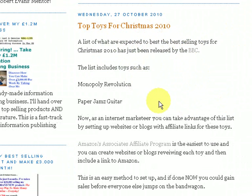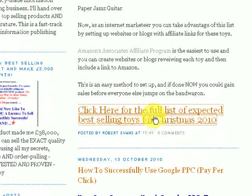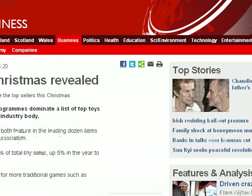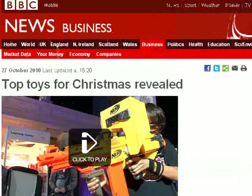that's just been released by the BBC, and I've linked up to the BBC there. This list includes toys such as Monopoly, and down here again I've got the list here linked up to, and this actually links up to BBC News. And here's the article: Top Toys for Christmas Revealed.